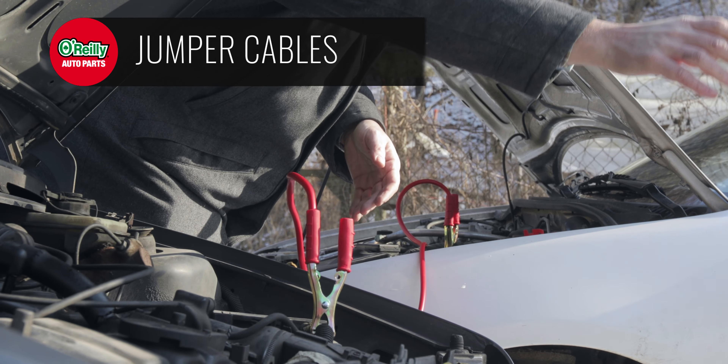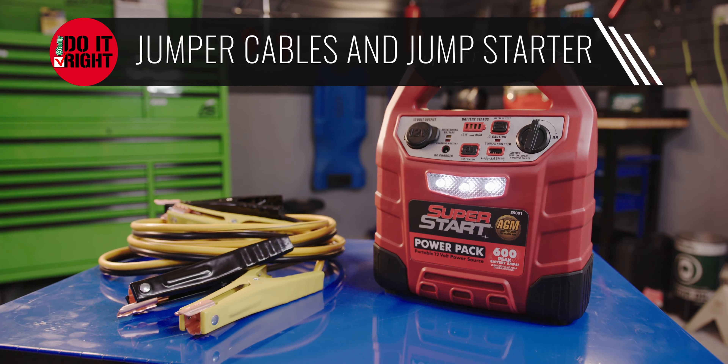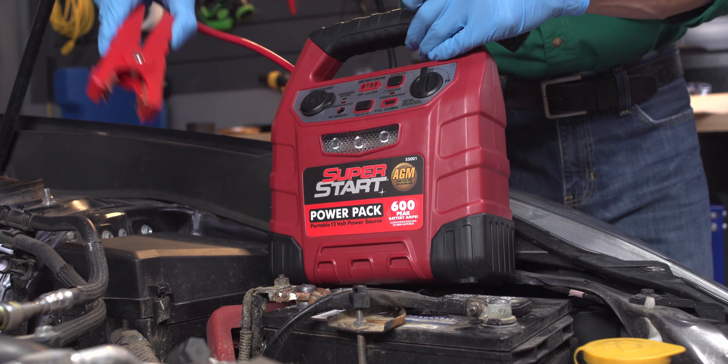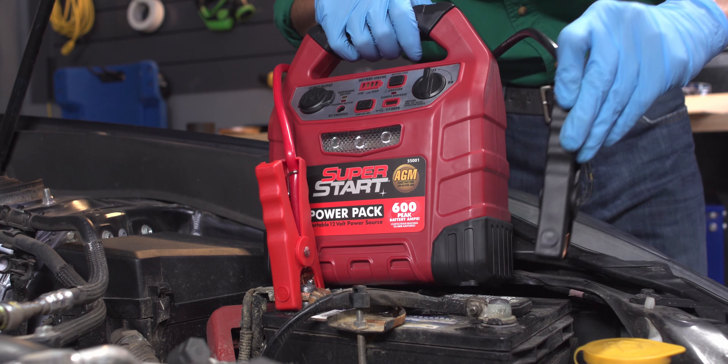It's always a good idea to keep jumper cables in your vehicle, but in addition to cables, especially in the winter months, it's not a bad idea to keep a jump starter in your vehicle. Jumper cables are great if there are other people around to help out, but a jump starter can be used even if you get stranded by yourself.